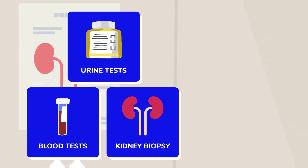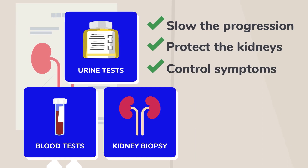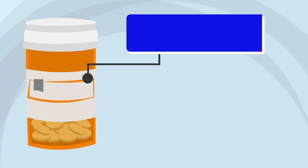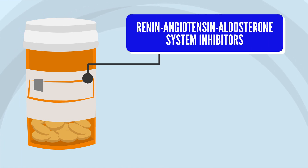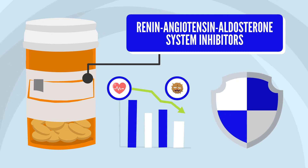The treatment options are broad and aim to slow the disease progression, protect the kidneys, and control symptoms. This can include blood pressure medications, such as renin-angiotensin-aldosterone system inhibitors, which help reduce blood pressure, reduce the amount of protein in the urine, and protect your kidneys.